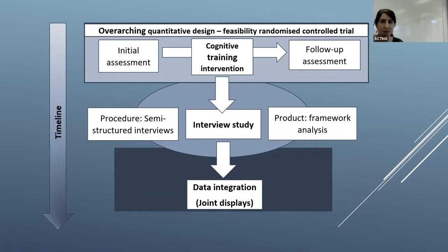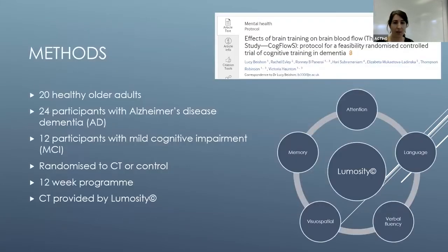This was a mixed method study with an overarching quantitative design: a feasibility randomized controlled trial. Participants underwent either a cognitive training intervention or were randomized to a waiting list control for 12 weeks, then returned for a follow-up assessment. Participants who completed training were invited to do semi-structured interviews, and we then integrated the data using joint displays to profile participants based on quantitative and qualitative outcomes. We recruited 20 healthy older adults, 24 people living with Alzheimer's disease, and 12 with mild cognitive impairment. The training program was provided by Lumosity, targeting five key cognitive domains.